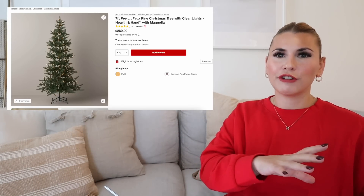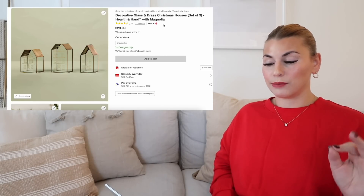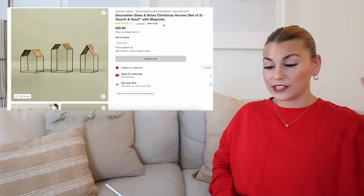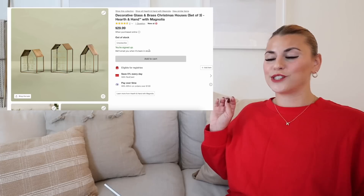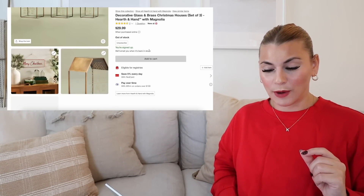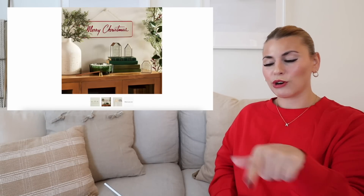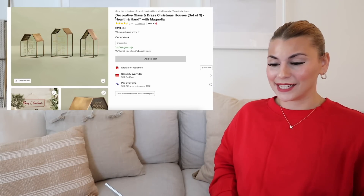Next we're jumping into more decorative items and wall decor. The first one being these decorative glass and brass houses, set of three. For $30 you get all three. I am waiting for these to come back into stock — I want these so bad, and I'm really hoping I will find them in the store if I can't get them online. I just think these are so pretty. They are open on the bottom so you can do a tea light underneath, or like little battery-operated fairy lights, which I think would be so cute. I love these and I cannot wait to get my hands on them.